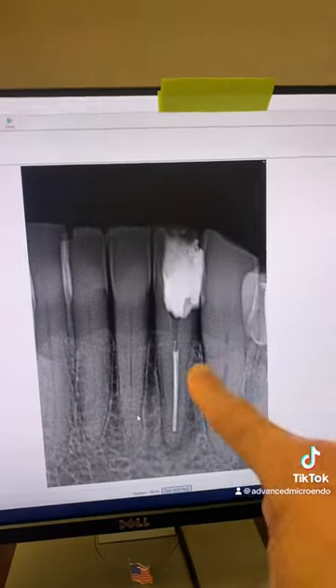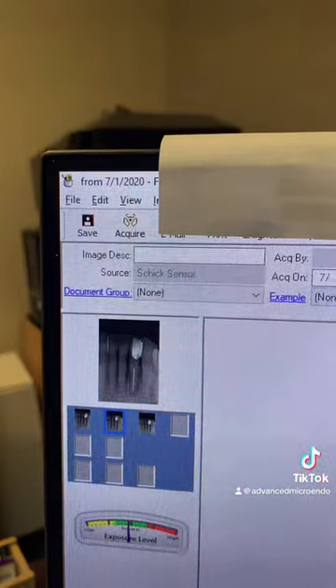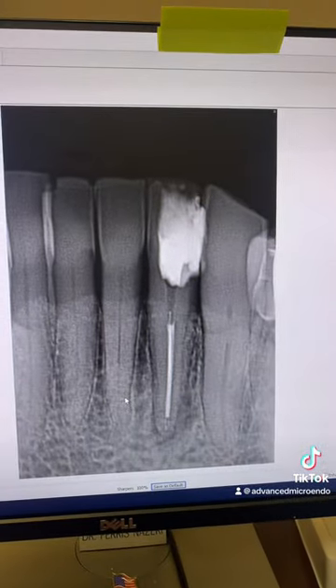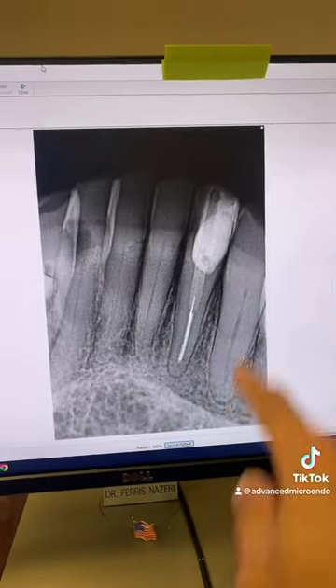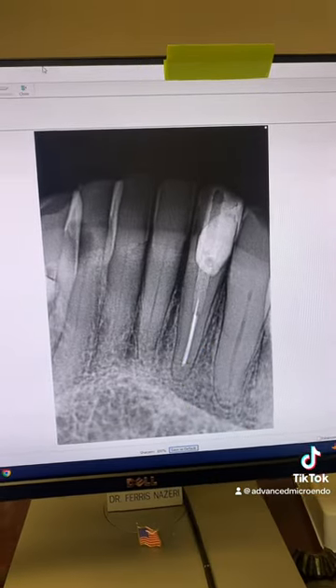Let's see. This is immediately after we did the root canal three years ago in 2020. And this was yesterday — three years post-op of tooth number 23. As you can see, the periapical lucency is healed completely.